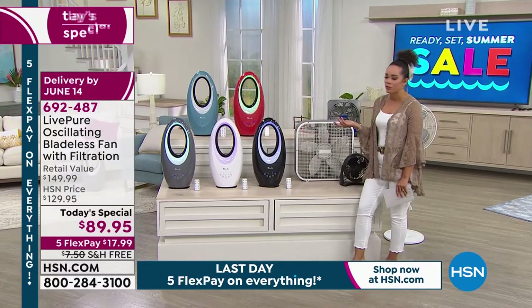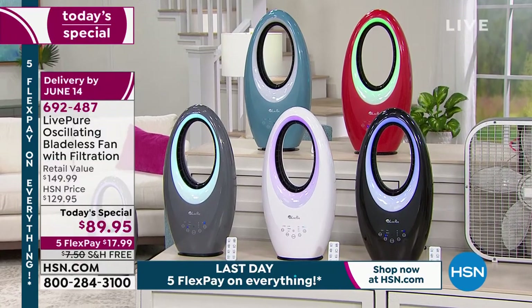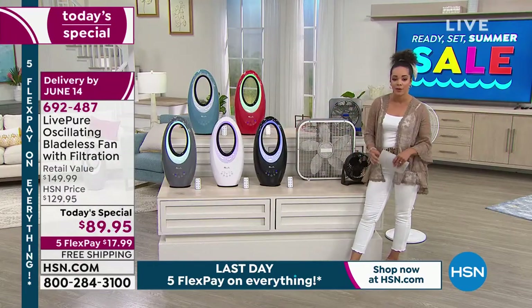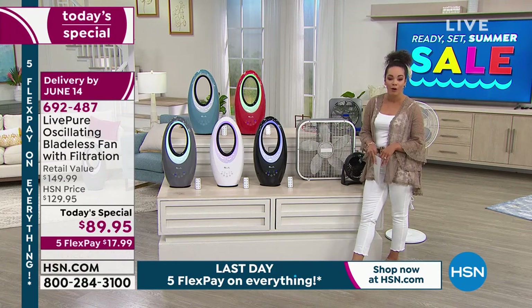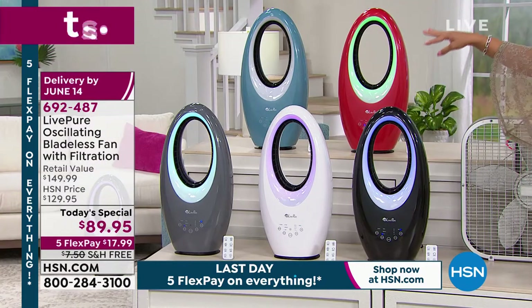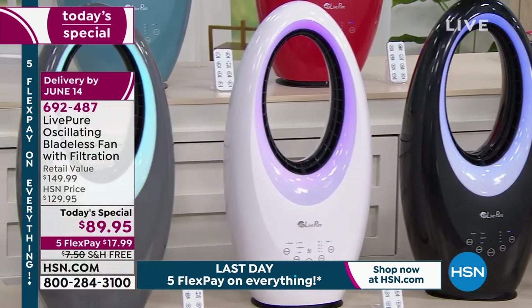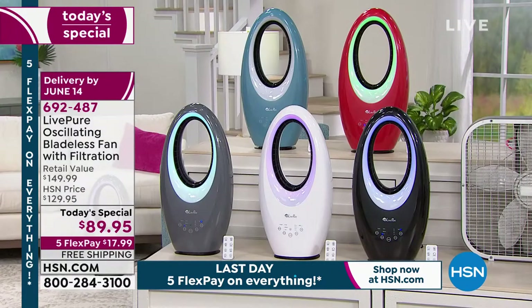Whether it's grandchildren or children running around, or you're just cleaning — you don't have to worry about anything. It's bladeless but very powerful, and it's already a customer pick on HSN.com with close to 40 perfect five-star reviews. Here are your color options: black, white, and gray. You've seen these before at HSN, but now for our Today's Special, brand new exclusive HSN colors have launched.